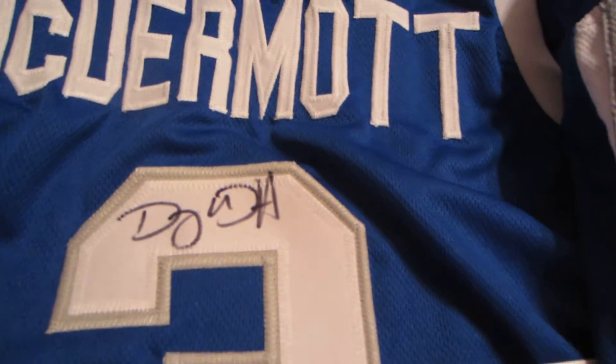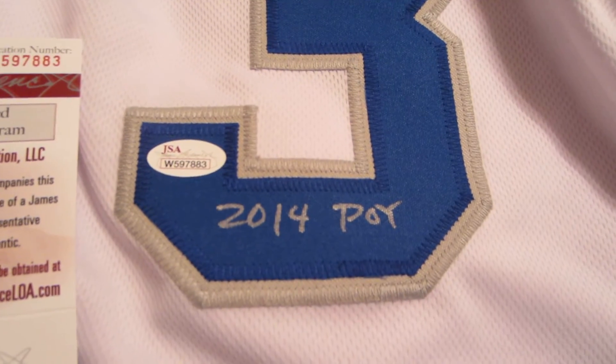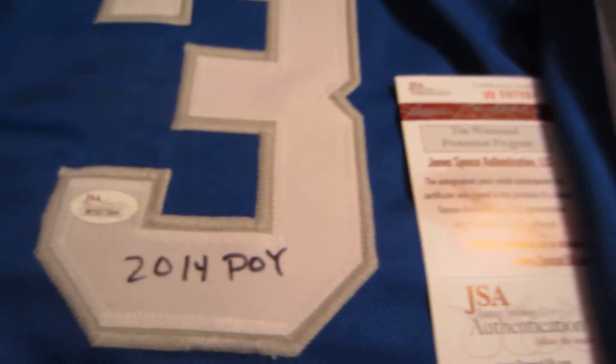You can see Doug's signature in black and also in silver. In each one he added the 2014 POI inscription, which stands for Player of the Year. He was the national Player of the Year in 2014.